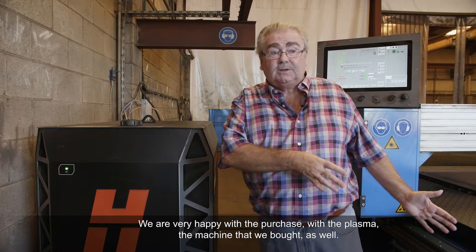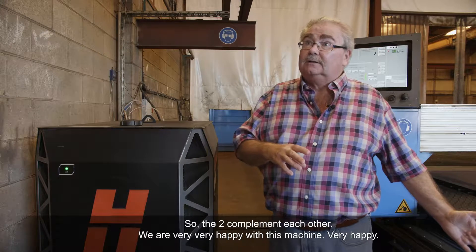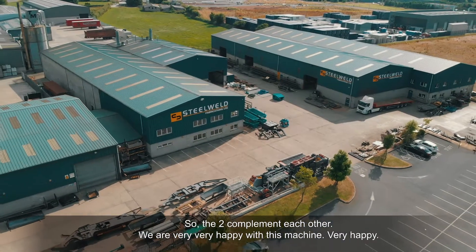We're very happy with this plasma and the machine bed that we bought as well. The two complement each other. We're very, very happy with this unit.